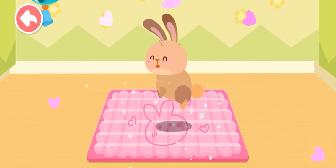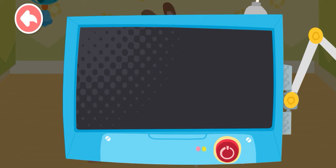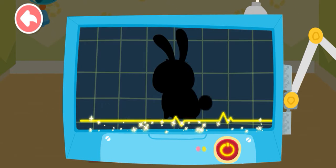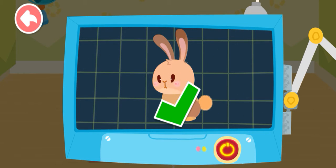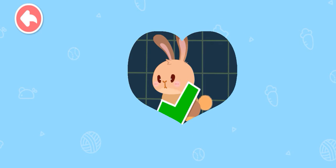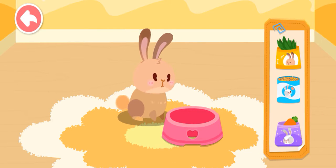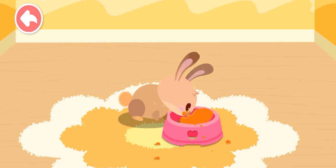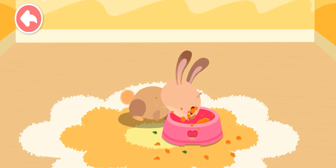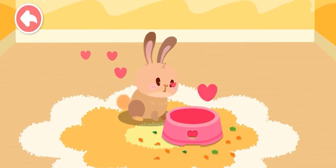Great! The rabbit is hopping again and it's so adorable. The examination is complete — it's totally healthy now. Let's feed it. Wonderful! It's ready for adoption.